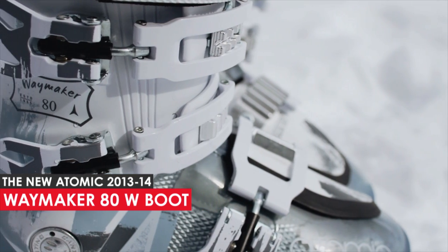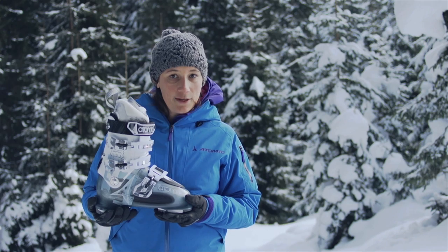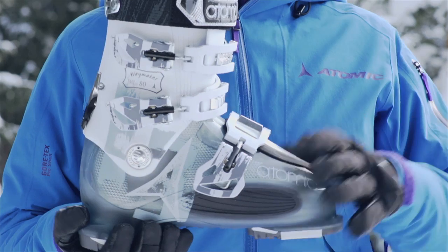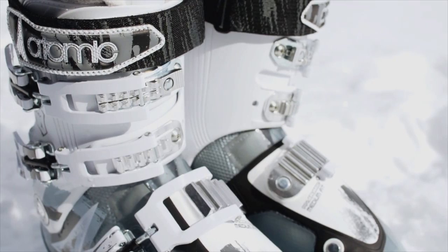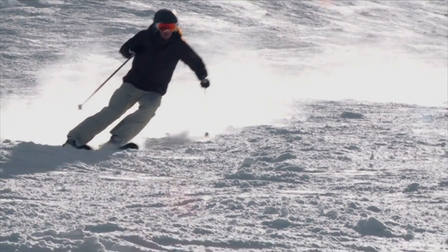What makes this boot so special are a few simple things. First of all, it's the Waymaker's construction. The compact shell and innovative three-buckle design make handling super easy and at the same time wrap the foot very securely.